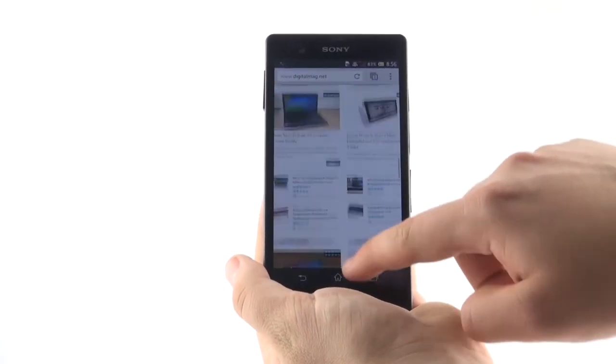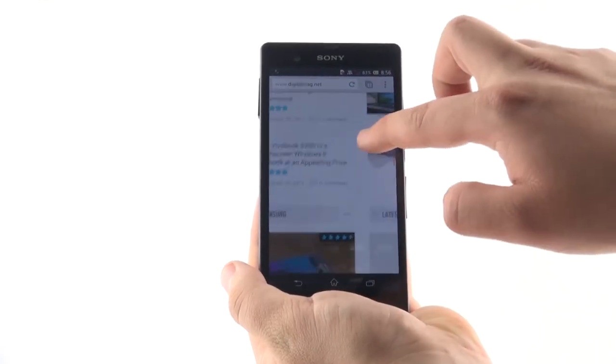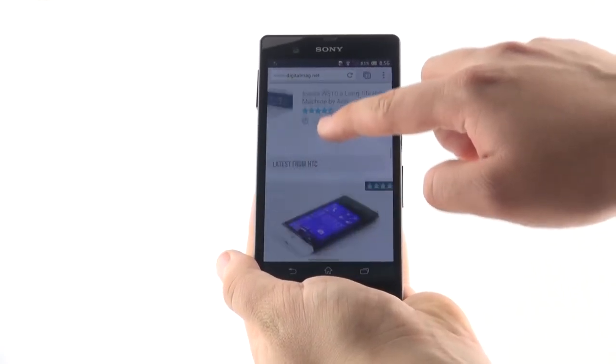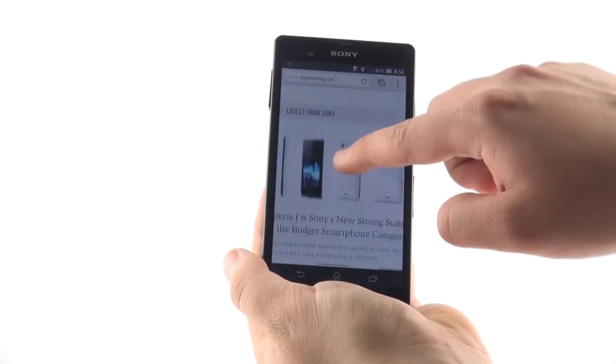Loading Internet content is also a piece of cake for the LTE 4G modem on the Xperia Z. You end up with a smaller percentage of dropped calls and 10 times faster Internet connection than 3G.